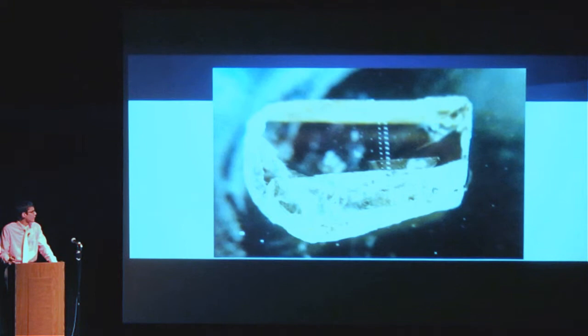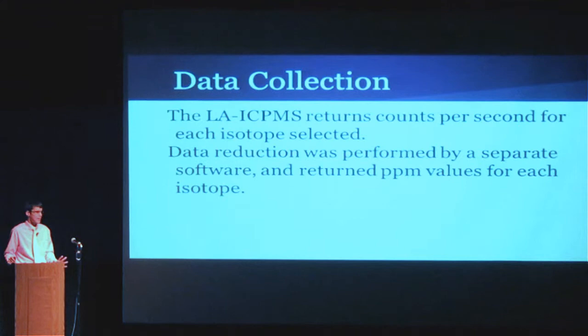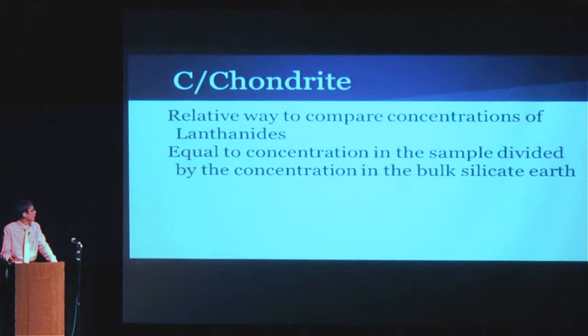That is a picture of my zircon after testing — you can see the divots from the machine. The ones on the right are 60 micrometers in diameter and the ones on the left are 30. The LAICPMS returned information in counts per second, but I wanted it in parts per million, so I used different software to compress the data into useful units. The y-axis on the graphs is concentration over chondrite — it's a relative way to compare the concentration of the lanthanides to each other, since they don't all fit equally well in zircon. We divide by the concentration of the bulk silicate Earth, giving a relative comparison.